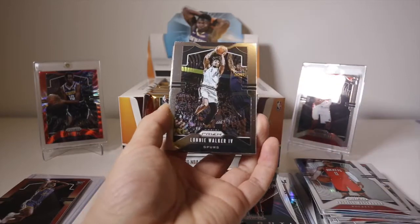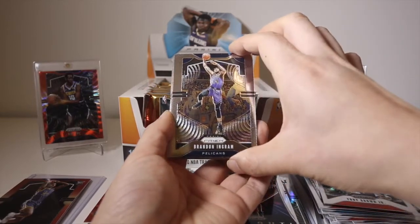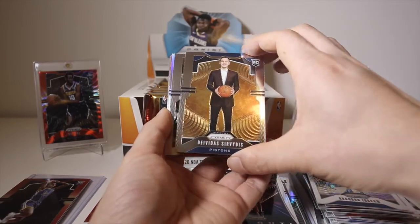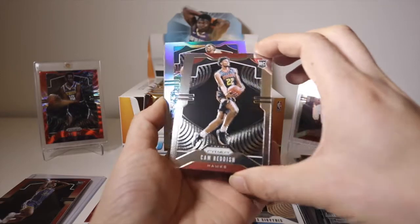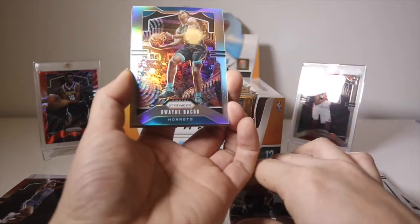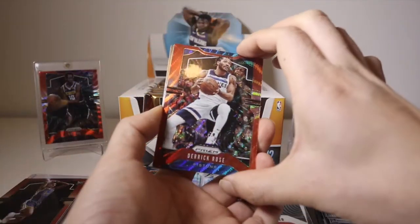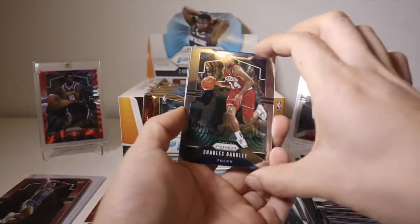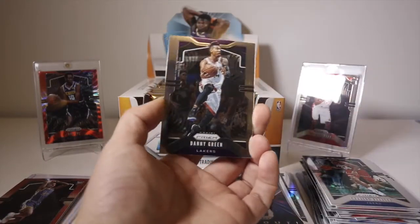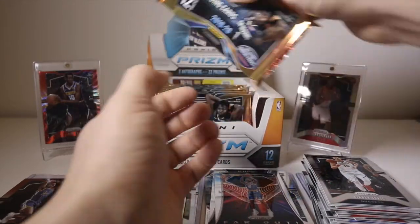Westbrook. Pack four: Lonnie Walker, Troy Brown Jr., Brandon Ingram, Dāvis Bertāns, Cam Reddish base rookie. I think we got a silver - no, it's Dwayne Bacon. And we have D-Rose Ruby Red Wave. Speaking of Knicks, RJ Barrett - that's the one I'm looking for. Charles Barkley on the Sixers and Danny Green to finish off that pack, plus a Jokic still in that Raptors uniform.